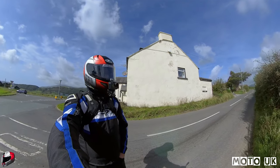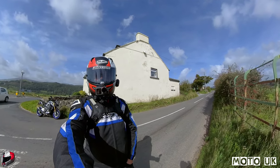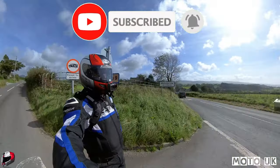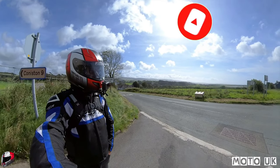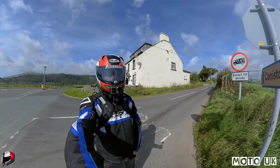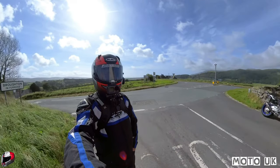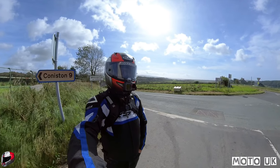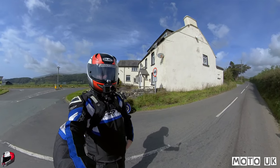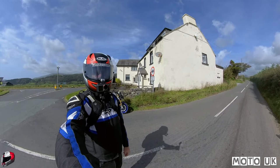Hey folks, welcome to another Sunday ride. This week we're up near Broughton-in-Furness in the Lake District, just at the other side of Broughton. In the background is the sea, and just behind me is the MT-10SP ready to go. We're nine miles in, just by the High Cross Inn, and we're heading up this road. Stick around, stay tuned, and let's get into the Sunday ride.